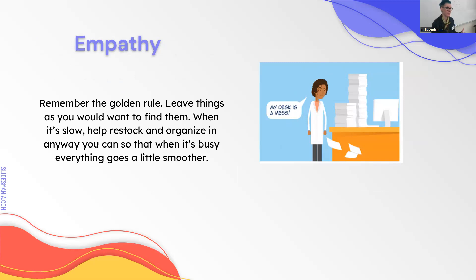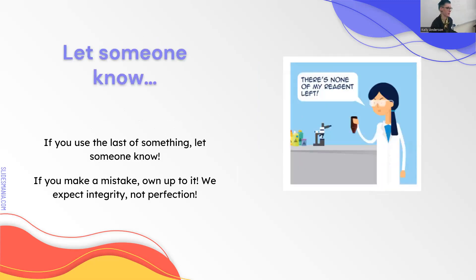Have empathy for your other techs—leave things how you would want to find them. Also have empathy for the importance of our jobs. That test you're doing could involve your spouse, your child, your parents, so pay attention to it. We are a very important career, so don't let nurses or doctors talk down to you. Know what you're doing, be confident, and take pride in your career.